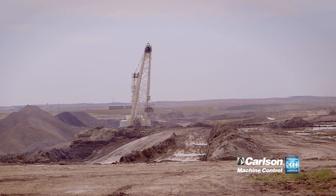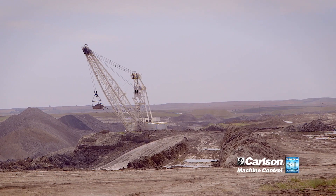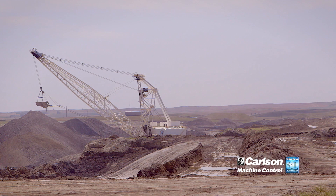Our current process is that a surveyor goes out and stakes our key line — our shoe line for our dragline. They typically follow these lines so they know how much spoil dirt is going into our previously mined pit, and we control that amount.